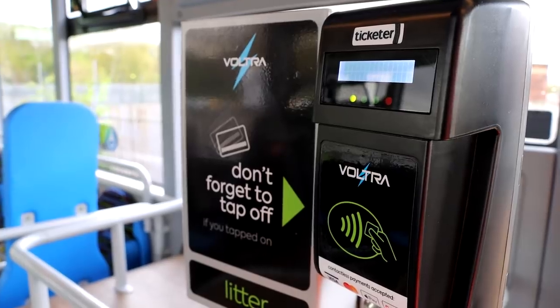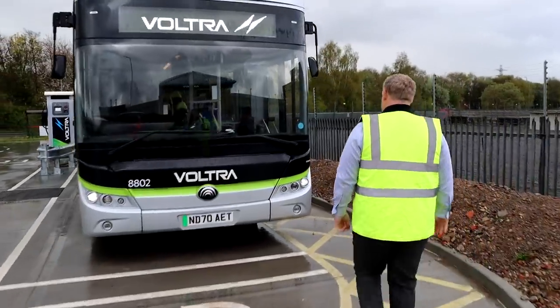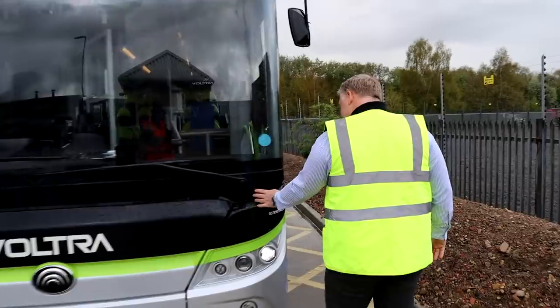Tap on, tap off — everything's becoming contactless nowadays. And over here, we've got Colin Barnes, who's here to tell us why GoNortheast are going electric.